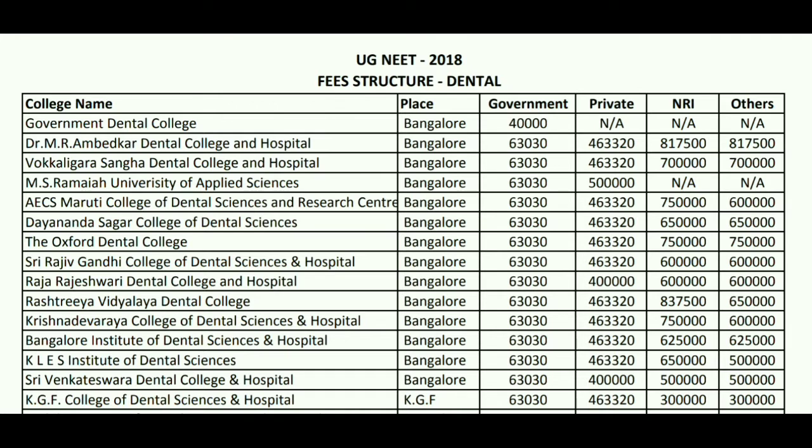For Dr. MR Medical Dental College and Hospital, the common college fees will be 3,000 per year. For private, it will go up to 4 lakh 63 thousand 320 per year. For NRI quota, this will be up to 8 lakh 17 thousand 500, and for other category the same — 8 lakh 17 thousand 500.